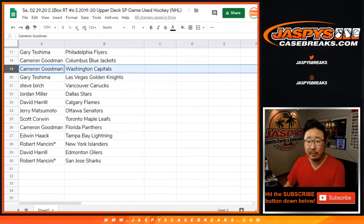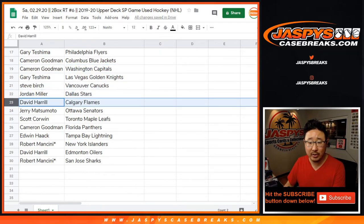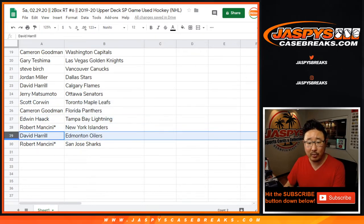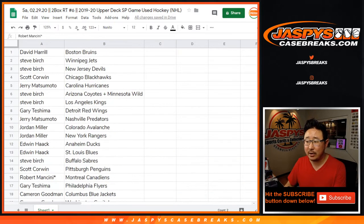Scott with the Penguins. Robert with the Canadiens. Gary with the Flyers. Cameron with the Blue Jackets and the Caps. Gary with the Golden Knights. Steve with the Canucks. Jordan with the Stars. Dave with the Flames. Jerry with the Senators. Scott with the Leafs. Cameron with the Panthers. Edwin with the Lightning. Robert with the Islanders. David with the Oilers. And Robert, your third Last Spot Mojo star next to your name — San Jose Sharks.